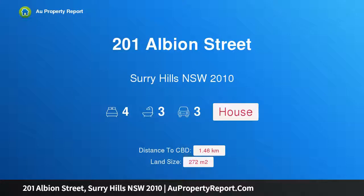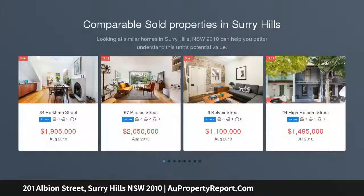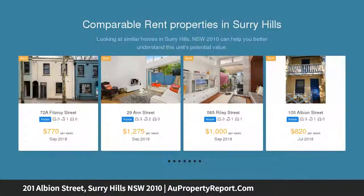Welcome to 201 Albion Street, Surrey Hills, New South Wales 2010 — a grand Surrey Hills residence. Is this Surrey Hills' best residence? Come and have a look and judge for yourself. Sitting on 272 sqm of freehold land, this incredible life-filled property offers amazing proportions and everything you could possibly desire for opulent living.